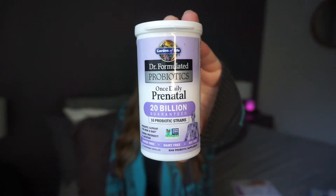In addition to the essential oils I use for digestion, I also take these — they are doctor-formulated probiotics, once-daily prenatal, specifically formulated for during pregnancy. I was actually taking the same brand of women's probiotics before I got pregnant and then switched to these as soon as I found out. Probiotics are incredibly helpful for tummy trouble.